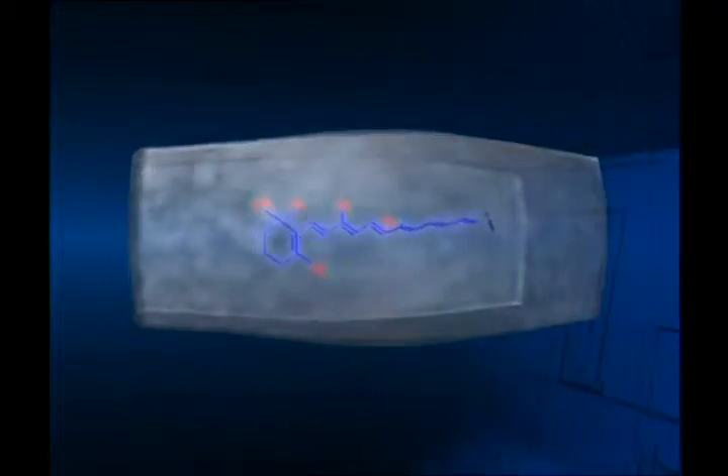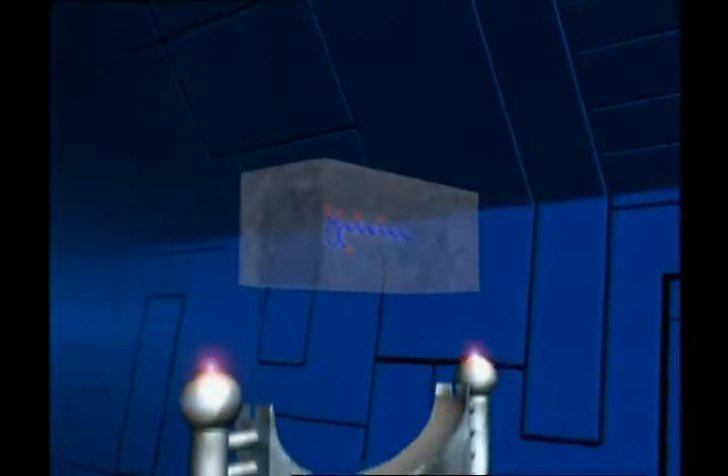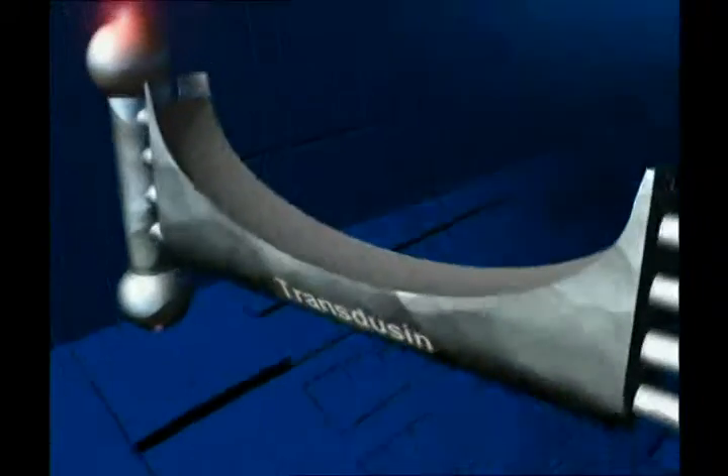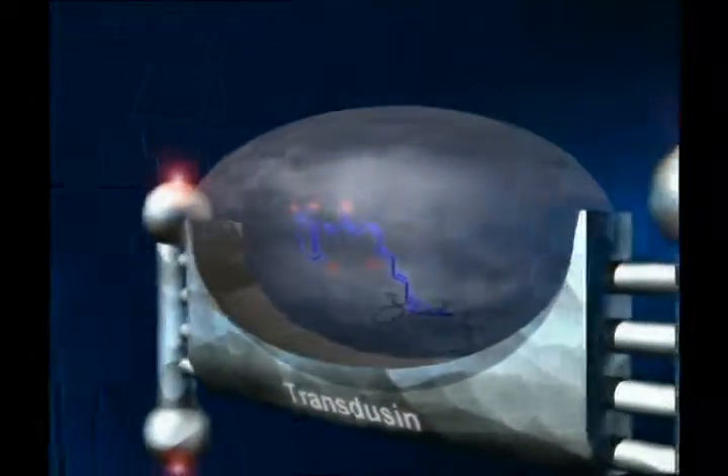Diese Änderung führt dazu, dass das nächste Protein in der Kette, Rhodopsin genannt, das an das 11-cis-Molekül gebunden ist, sich gleichermaßen verändert. Dieses Rhodopsin, welches sich auch vorher schon in der Zelle befand, sich aber wegen der ungeeigneten Form des nächsten Proteins Transducin eigentlich nicht verbinden konnte, ist nun nach dieser Veränderung in der Lage dazu.